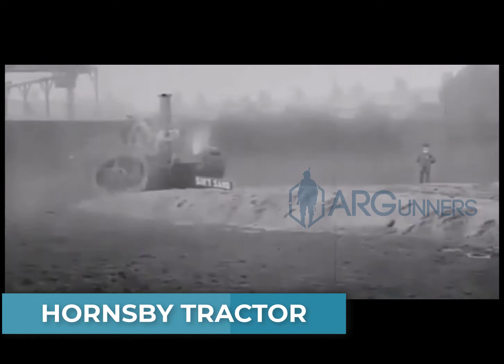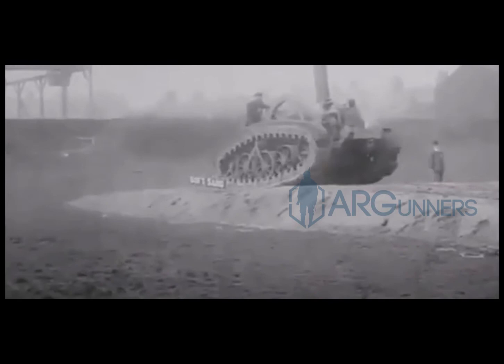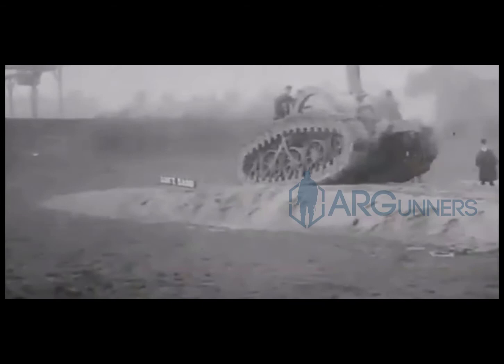Here you have the Hornsby tractor, made by Richard Hornsby and Sons. While it obviously isn't a tank, it's a chain-track tractor, and I would say it definitely gave some inspiration to the tanks we would later see in World War I. A cool fact is that Richard Hornsby sold the track patent to the Holton Company in the United States, who later registered the trademark Caterpillar — and that later became the famous Caterpillar tractor company.